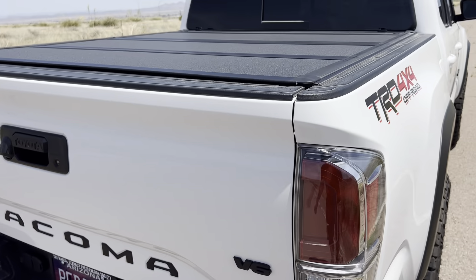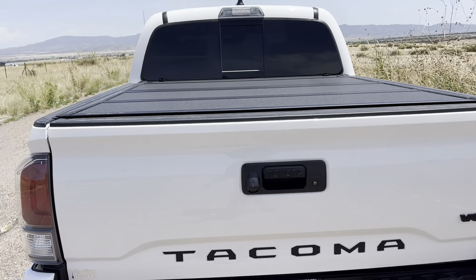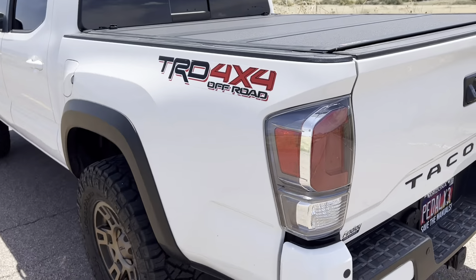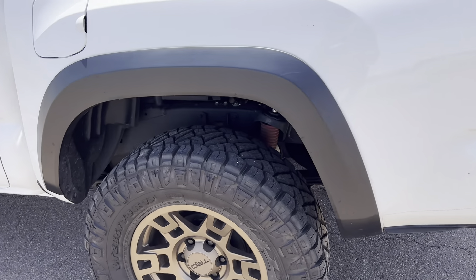I'm really happy with the Tacoma — got 11,000 miles on it. And the wheels honestly, the only spots that have any blemishes at all are minimal.